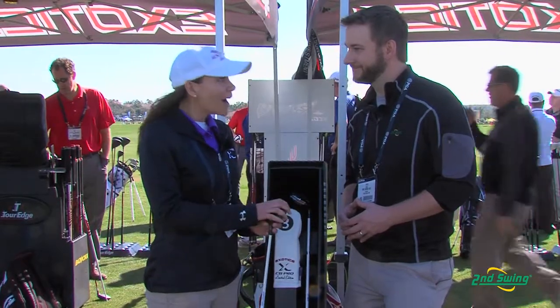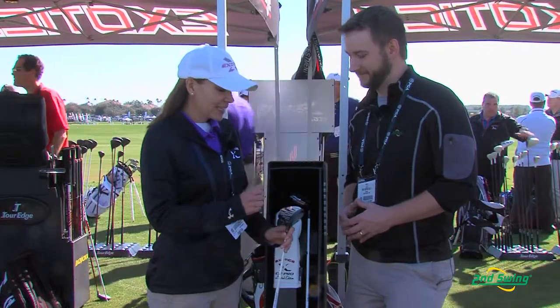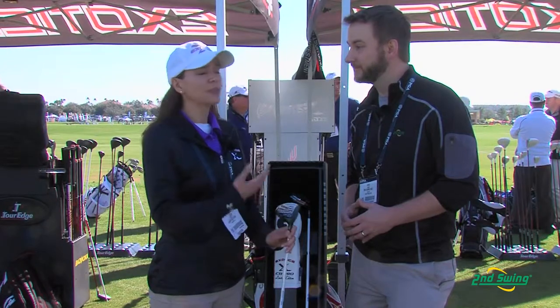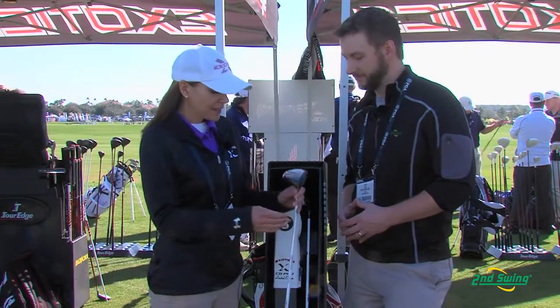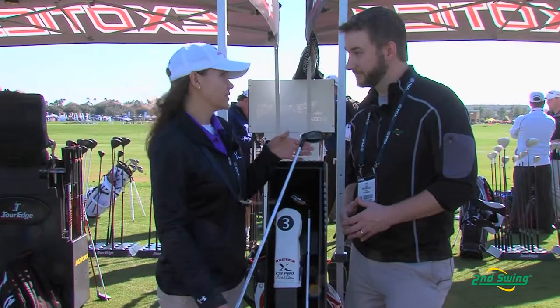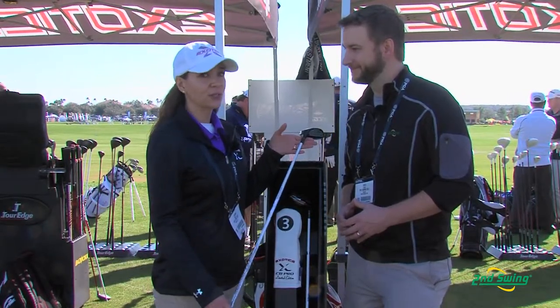What's also special about this club is that it is a limited edition fairway wood, and the suggested retail price is $500. But when you think about what you're getting in the club, it really makes it seem a little more affordable. The shaft comes in a Fujikura Speeder 757 or 661 — those are the only two shafts available — and the shaft alone retails for $350.